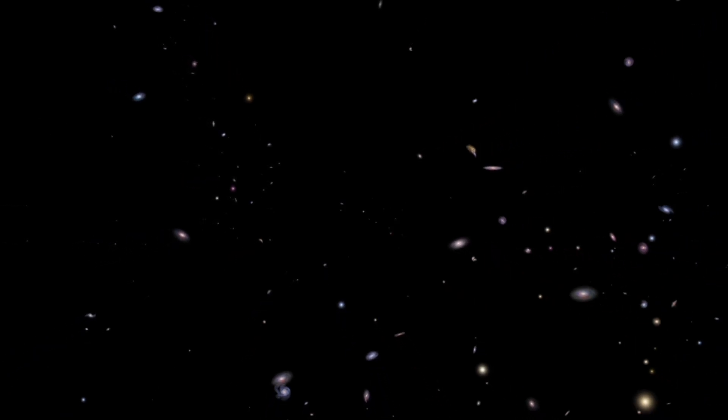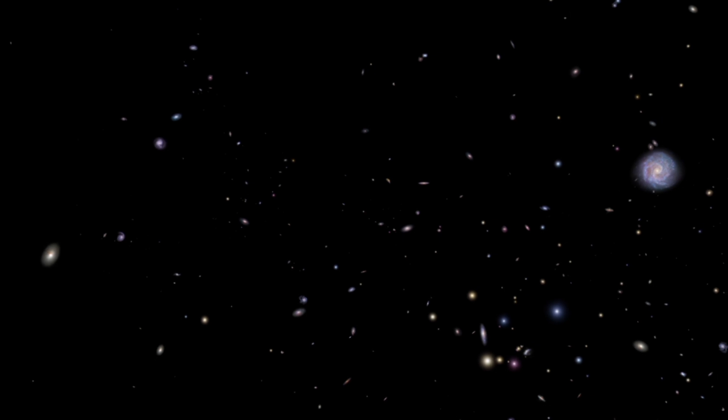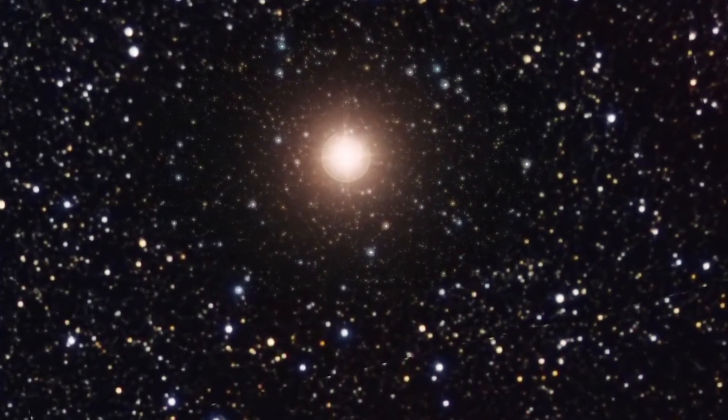Welcome back. Today we have an incredible discovery that will blow your mind. Citizen scientists have discovered a hypervelocity L-sub dwarf star in our very own solar neighbourhood.